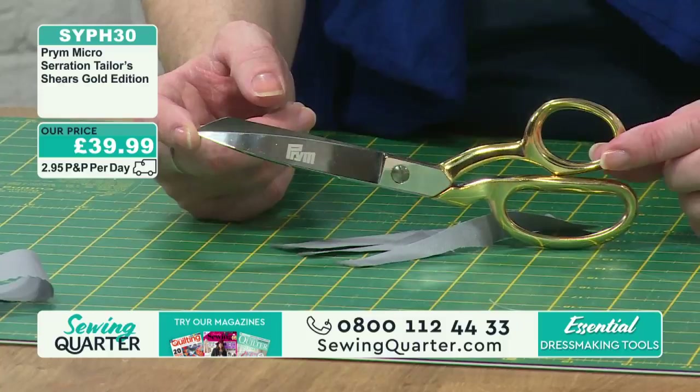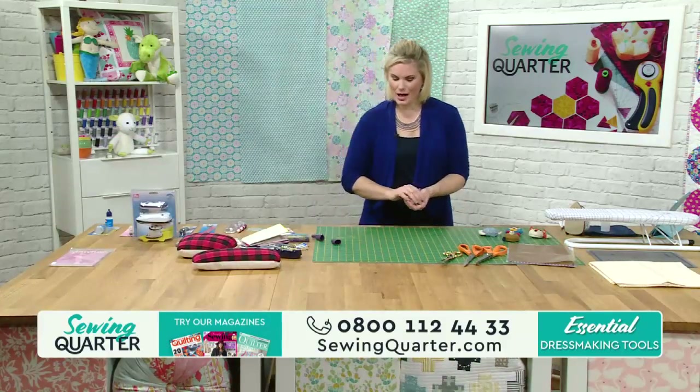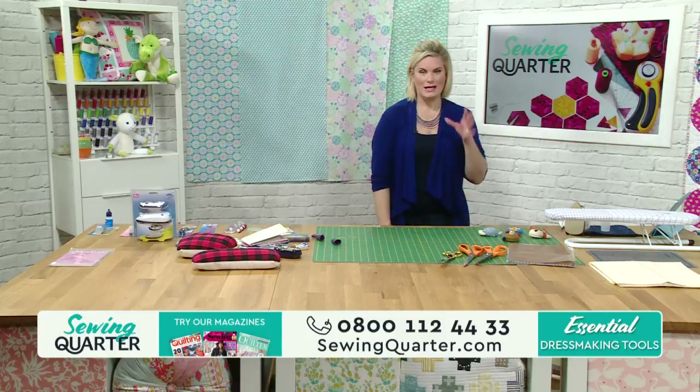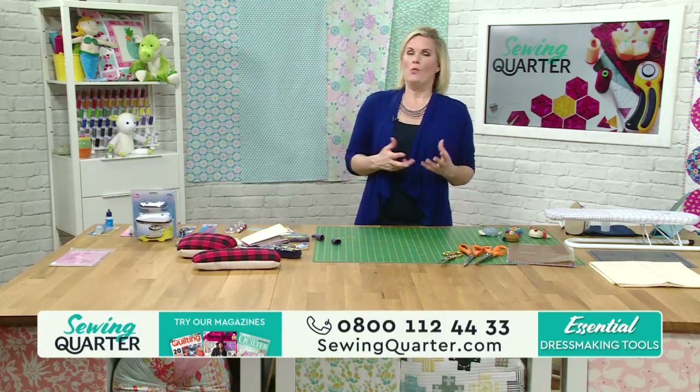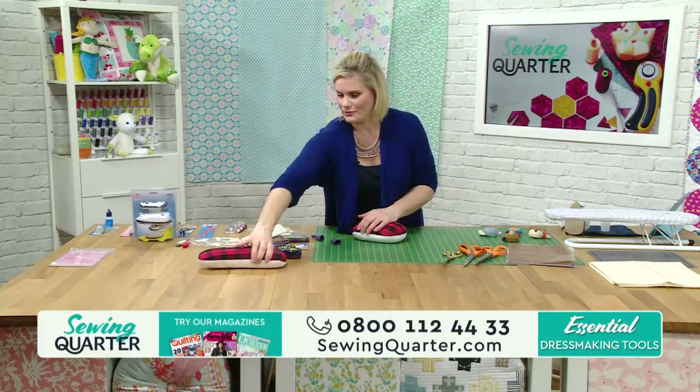That is such a satisfying cut - can you hear it snipping to the very end? This is high quality steel that's not going to slip - that's why we've got the micro-serrated blade - so there's no slippage and it just eats through that fabric. They feel really nice in your hand too. What a nice looking pair of scissors! £39.99, SYPH30. Any of those scissors I'd be really pleased with - when you've struggled with a bad pair, when you finally get a nice pair - wonderful.